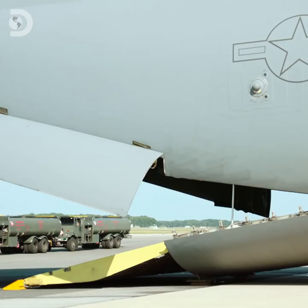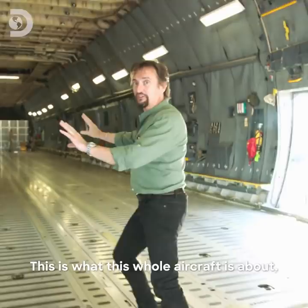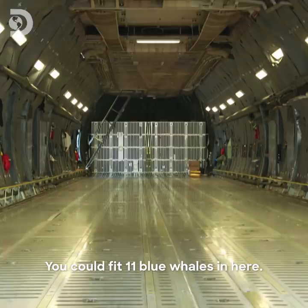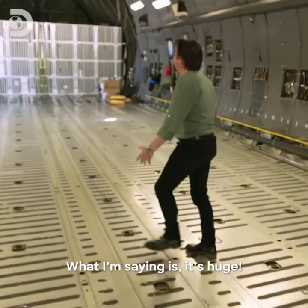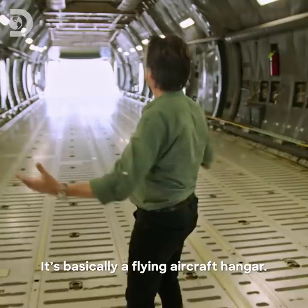Now that it's empty, let's see the legendary cargo hold. There it is. This is what this whole aircraft is about. You could fit 11 blue whales in here, or 4,800 llamas, or 25 million ping-pong balls. What I'm saying is, it's huge! It's basically a flying aircraft hangar. It's time to get my convoy on board.